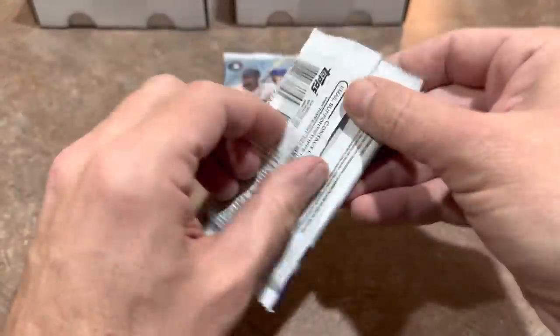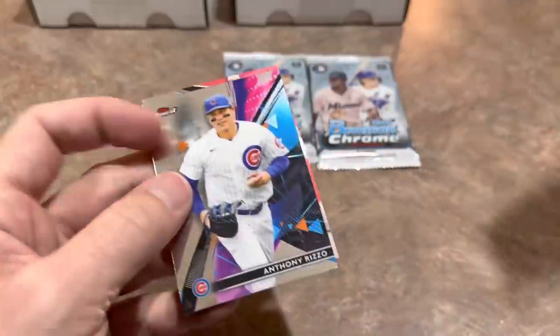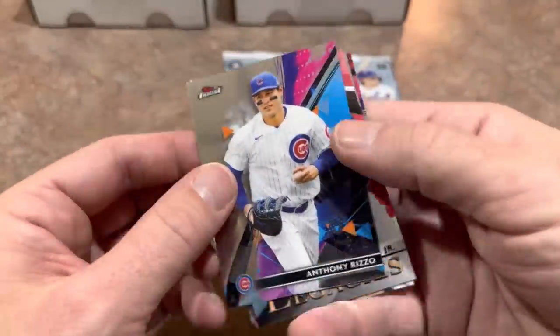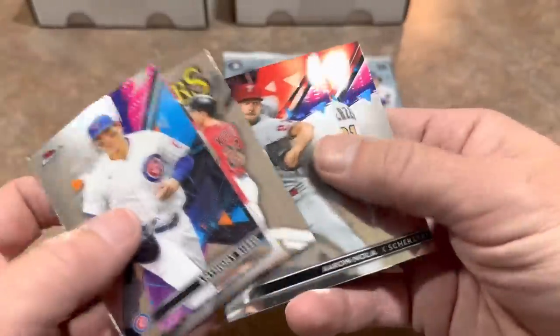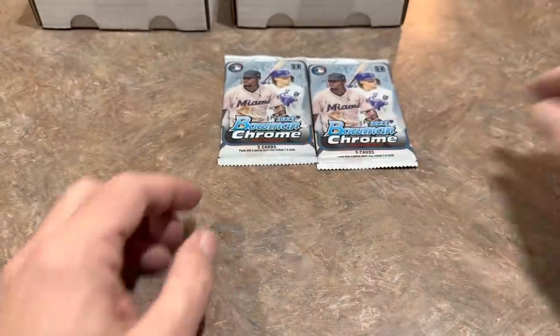The best packs we're saving for last — that's what I usually do. We're going to try the Finest pack next. We've got Anthony Rizzo leading things off, there's a Ronald Acuna Jr. Legacy card in there as well, and unfortunately we are striking out, but Bowman Chrome is going to hopefully save the box.